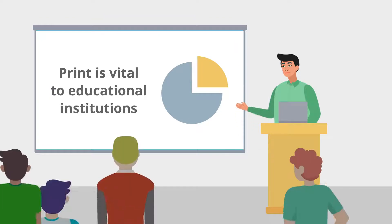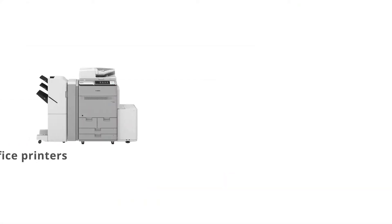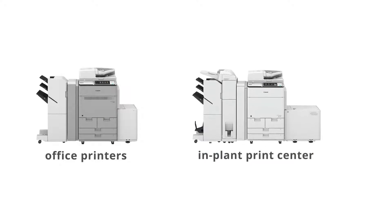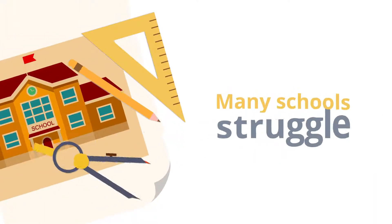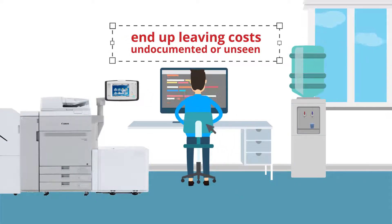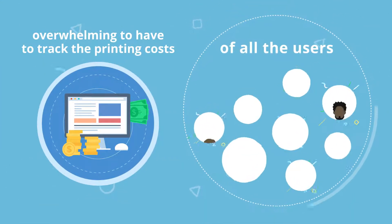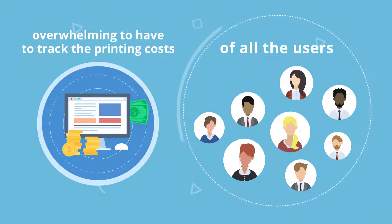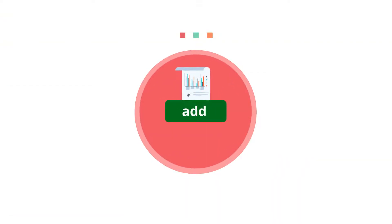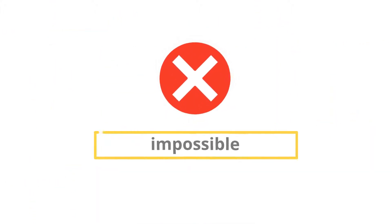Print is vital to educational institutions where facility, staff, and students print documents on office printers or to the in-plant print center. Many schools struggle with the complexities of managing devices and end up leaving costs undocumented or unseen in different departments. It can be overwhelming to track the printing costs of all users for on-campus or school district office printers. Once you add in the in-plant print center print orders and the jobs that aren't being tracked at all, the task of generating accurate reports can seem impossible.